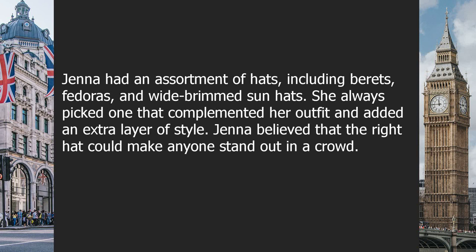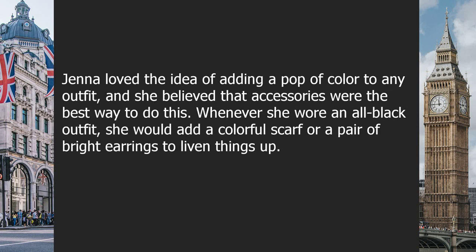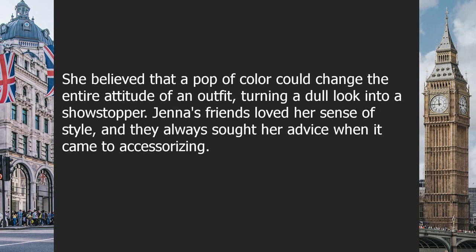Jenna had an assortment of hats including berets, fedoras, and wide-brim sun hats, always picking one that complemented her outfit. She believed the right hat could make anyone stand out in a crowd. Jenna also loved adding a pop of color through accessories — whenever she wore an all-black outfit, she would add a colorful scarf or bright earrings. She believed a pop of color could change the entire attitude of an outfit, turning a dull look into a showstopper.